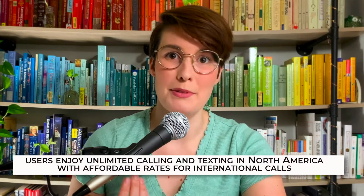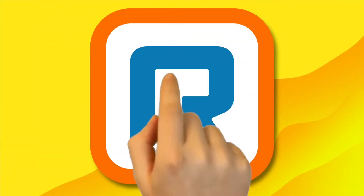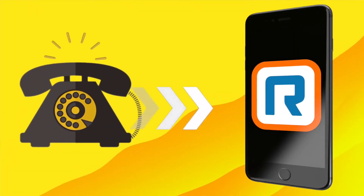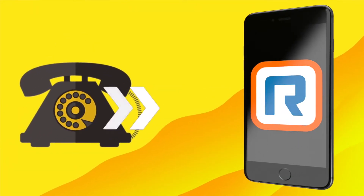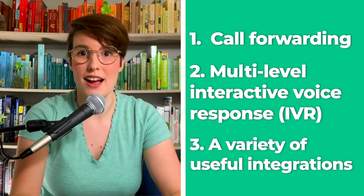RingCentral is also a great app. With a subscription, users enjoy unlimited call and text in North America, with affordable rates for international calls. Another cool aspect of RingCentral is its call-flipping function. This tool works right across applications. You can seamlessly send a conversation from your soft phone to your smartphone, with no gaps or glitches. Of course, you can also flip the call around the other way too. RingCentral also offers a wealth of features such as call forwarding, multi-level interactive voice response, and a variety of different integrations. All of this comes together to make one of the best VOIP apps that you can try today.